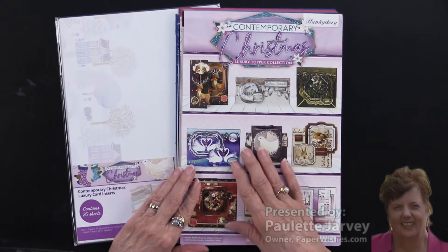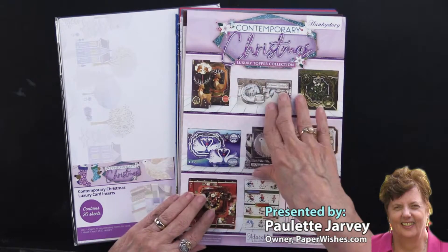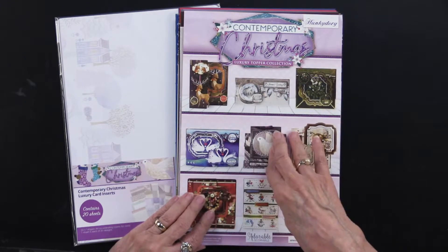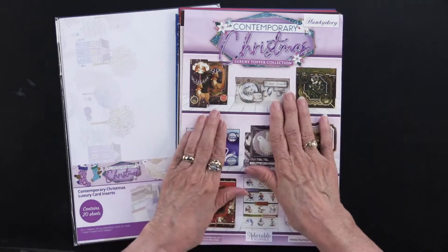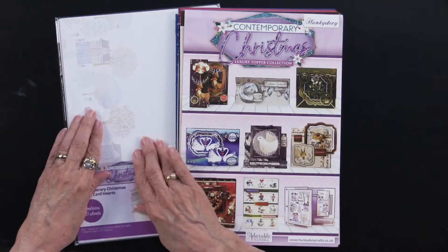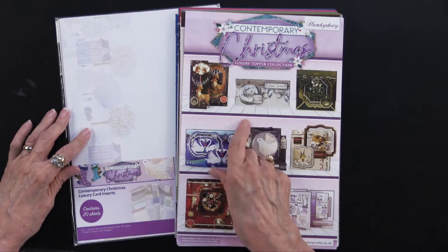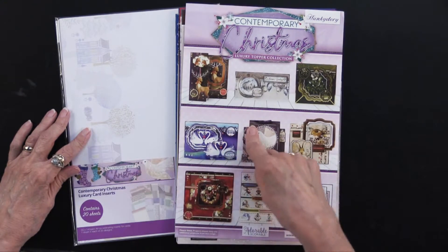As part of Hunky Dory's Christmas Blockbuster, Contemporary Christmas is the title of one of the four luxury topper collections. Going along with this, there are also inserts. The inserts have one sheet each of the 20 adorable scoreables that are in this collection.